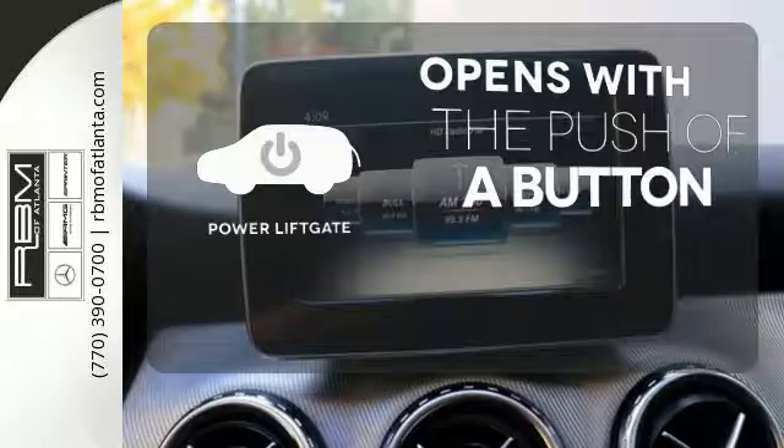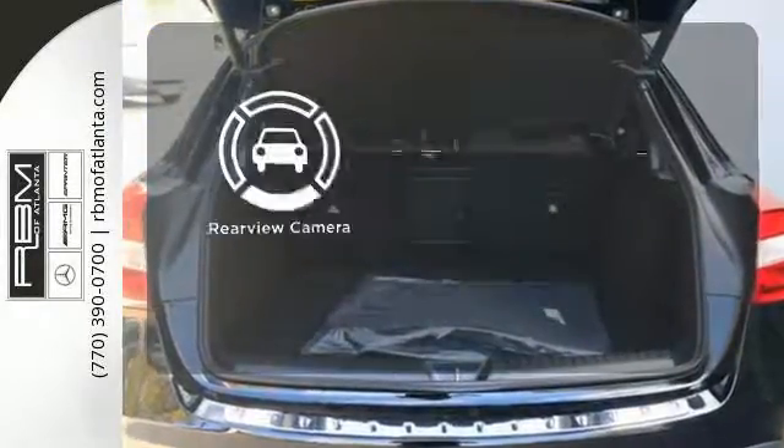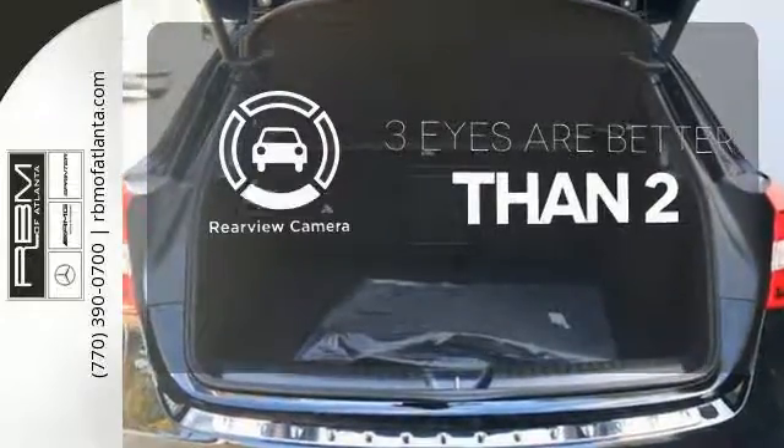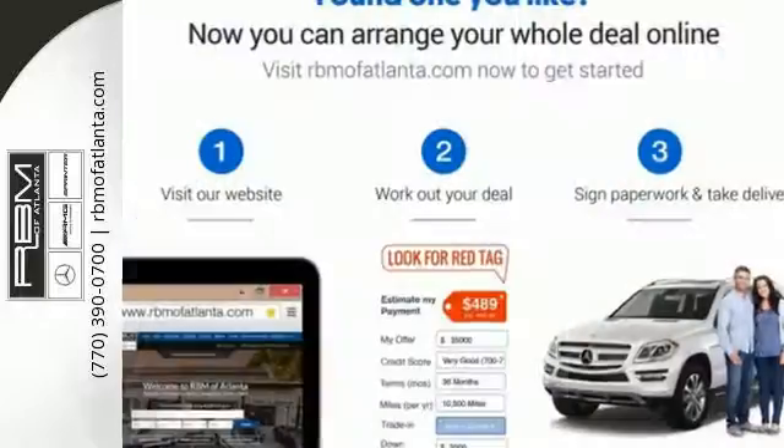The power liftgate offers automatic rear door operation with the push of a button. The backup camera gives you a clear picture of what is behind you. For years to come, this is the perfect crossover for you.